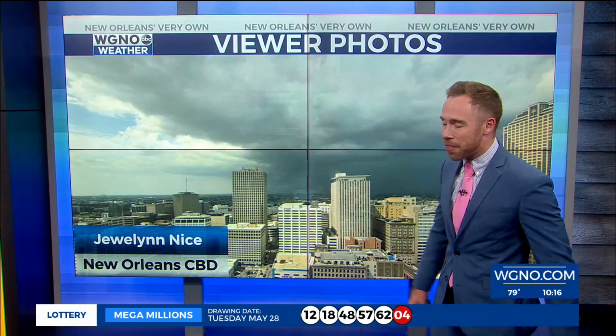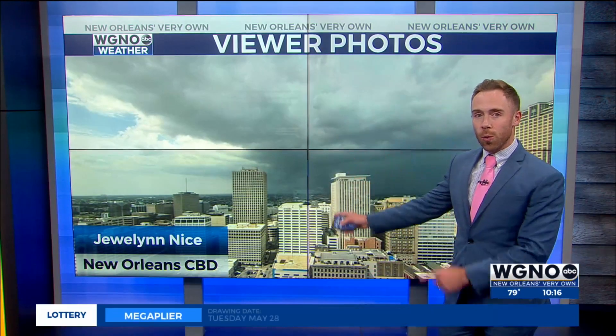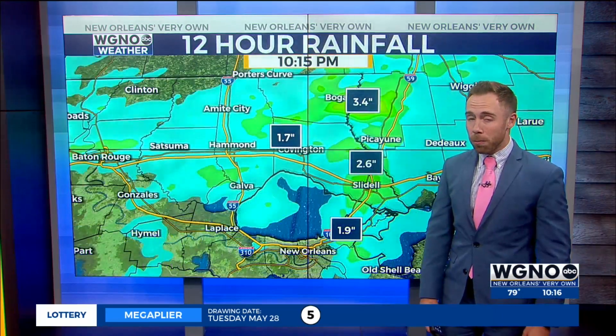Lots of scenes like this — got this photo in from Jolin. This was taken over the CBD looking towards the east, and we had some pretty good rainfall.